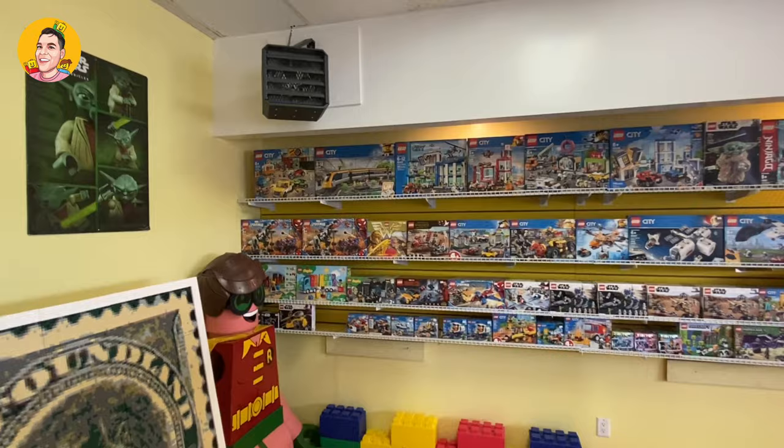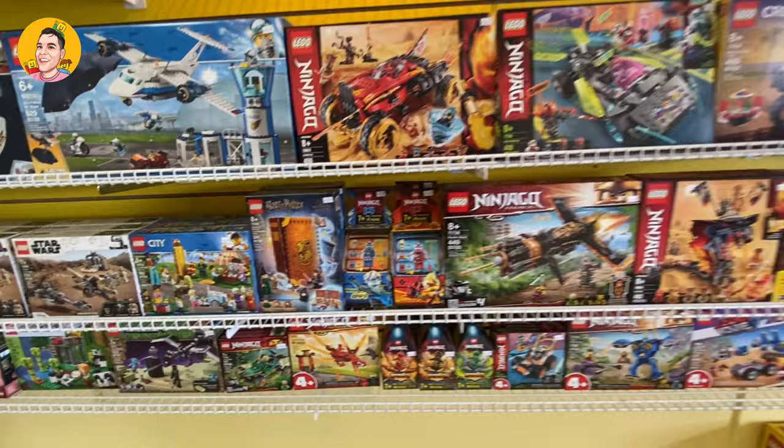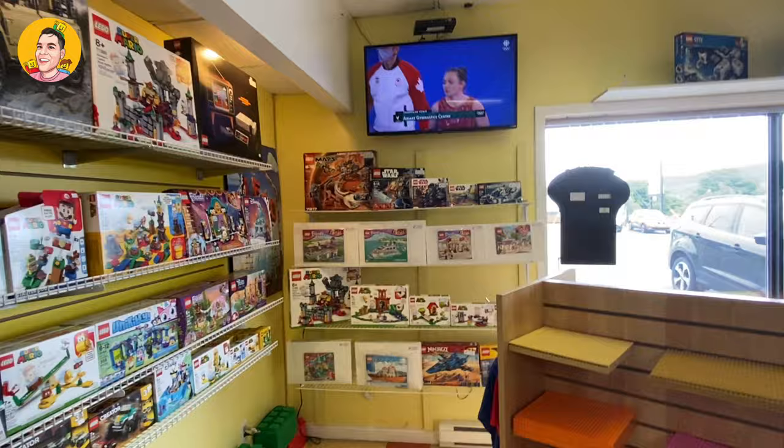On this side we have all the new Lego sets on display, and as you can see, we have quite a bit of common Lego sets you can find in stores today. Towards the end here we have our bigger sets up against the wall — we have the Land Rover there as well as the NES system, and here you have all your base plates.